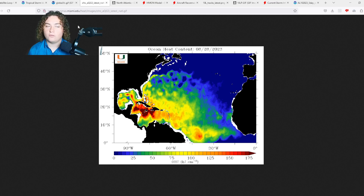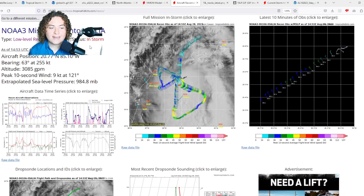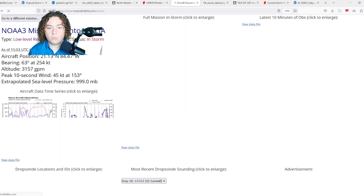The storm took full advantage of that 150 to 175-plus OHC last night. At 4 PM yesterday it was at 40 miles per hour, 7 PM it went up to 45, 10 PM it went up to 60, and then up to 65 this morning. Pressure has been plummeting — hurricane hunter reconnaissance found a pressure of 983 millibars based on extrapolated pressure.